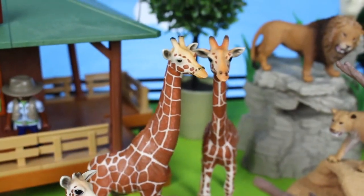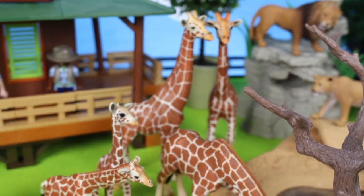Giraffes are one of the world's tallest mammals. They can run up to 35 miles per hour.